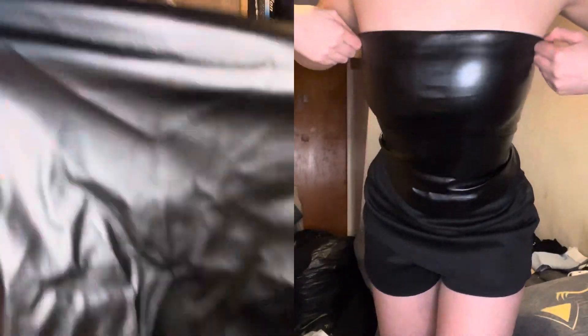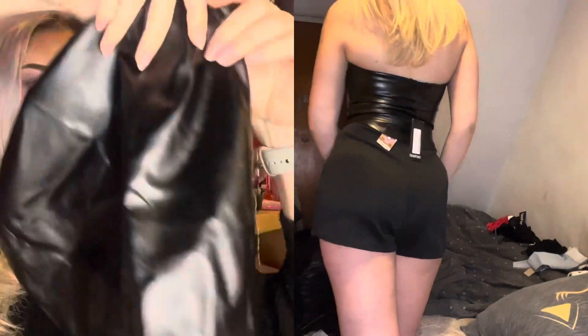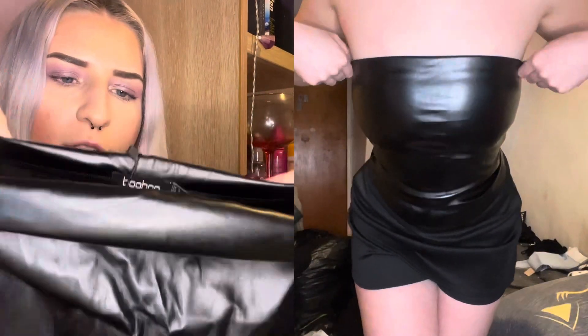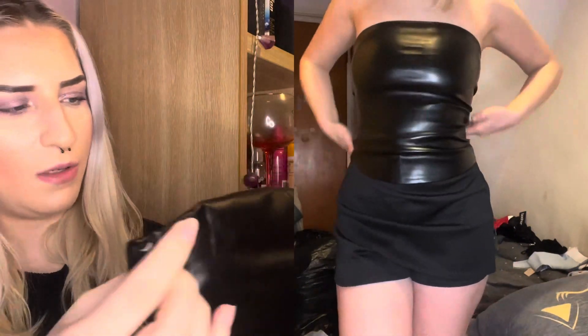Next we've got the leather look bandeau top, again in a size 8. It's quite scrunched up from being in the bag. I'm not going to lie, it does feel quite cheap, and where the elastic is folded over at the top it doesn't want to stay in its shape.